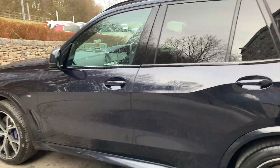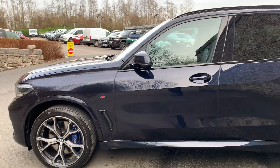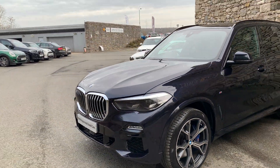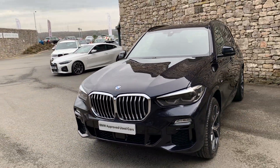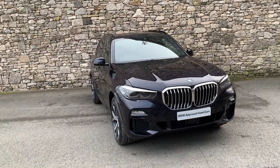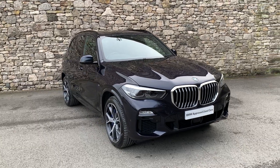This car is currently for sale here at Lloyd BMW South Lakes. If it's of any interest, give us a shout — we can arrange finance figures, test drives, anything like that. We also offer a nationwide delivery service, so if you're not local, we can drop the car to you. I hope you enjoyed the video. Thank you very much for watching. Bye for now.